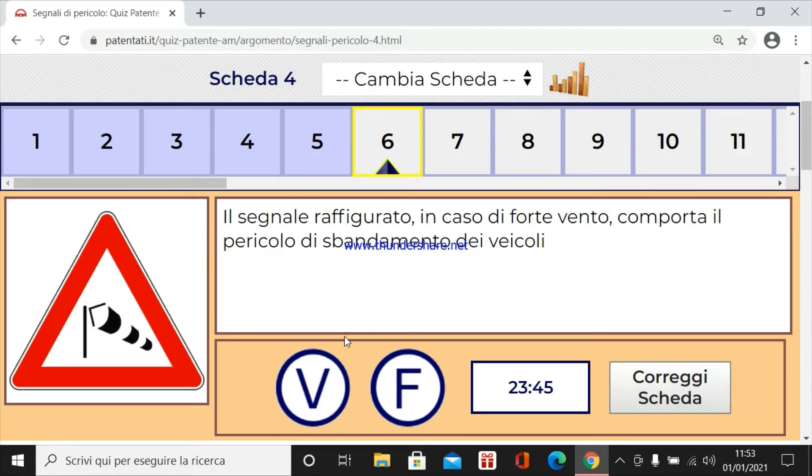Il segnale raffigurato in caso di forte vento comporta il pericolo di sbandamento dei veicoli. Certo.